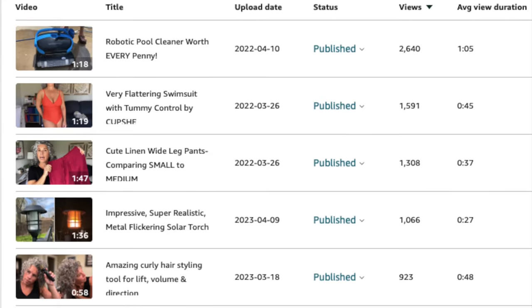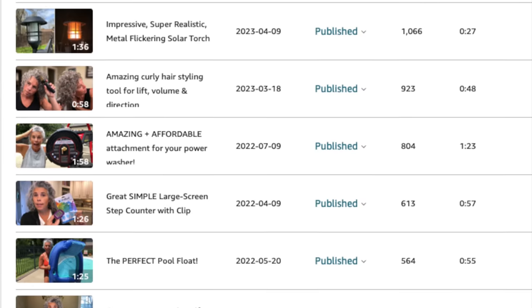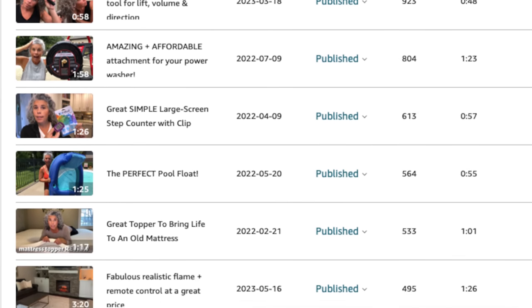I was looking at my reporting the other day and thought this would make a super interesting video. I'm going to share the top items on Amazon that shoppers are searching for and watching my review videos about. They're across all different categories. Here's a screenshot of my reporting from the Amazon influencer program — the top review videos ranked by number of views in the last 30 days.